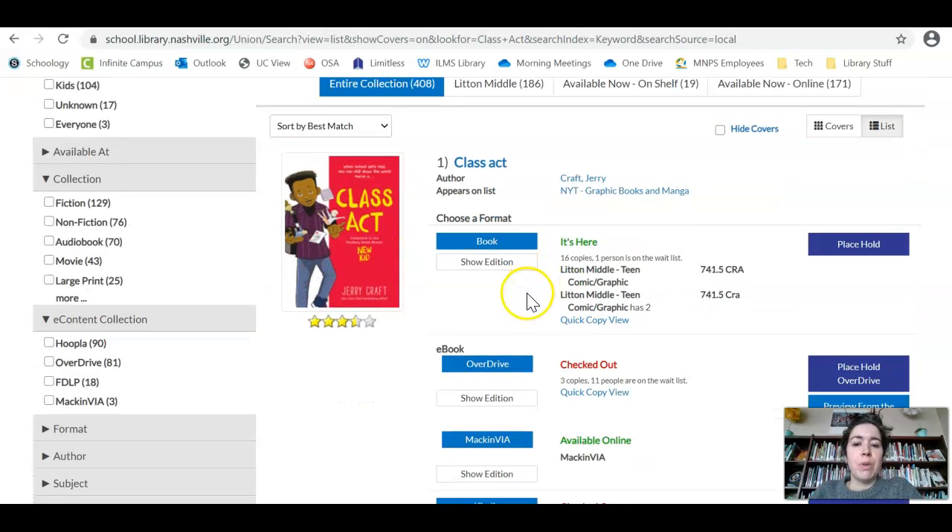Another thing to pay attention to is whether or not it says it's here or checked out. If it's here and at Litton, I can get it to you really quickly. If it's checked out, then you're getting in line. You can see a little more information here — they have three copies and there are 11 people on the waitlist, so I'm going to be waiting a little while for that one. You can put a hold on as many things as you want.